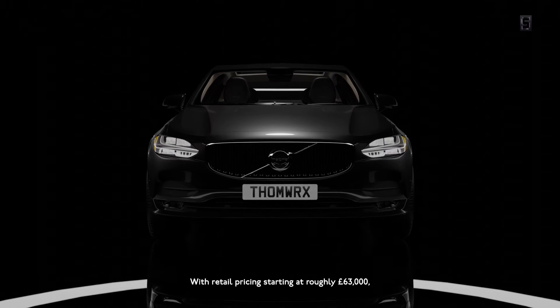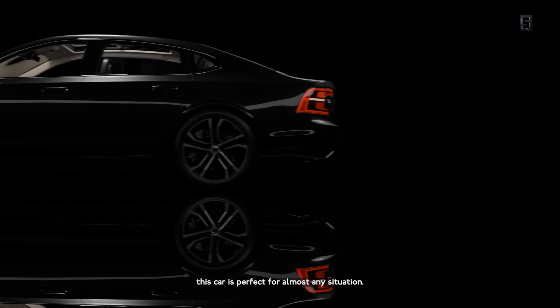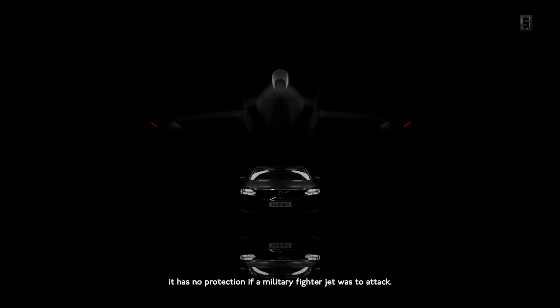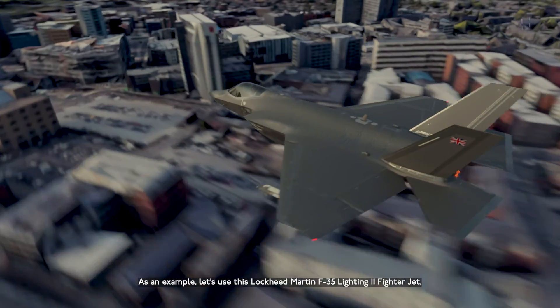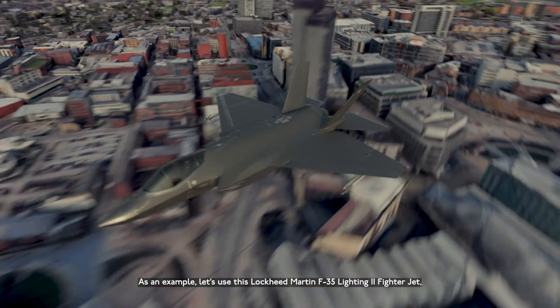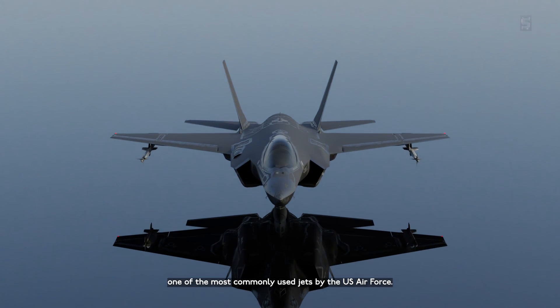With retail pricing starting at roughly £63,000, this car is perfect for almost any situation. However, it has no protection if a military fighter jet wants to attack — this is a major drawback. As an example, let's use this Lockheed Martin F-35 Lightning II fighter jet, one of the most commonly used jets by the U.S. Air Force.